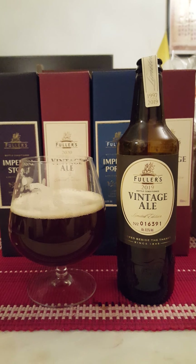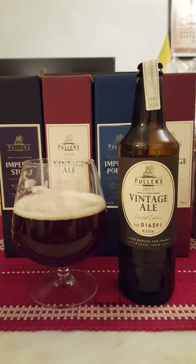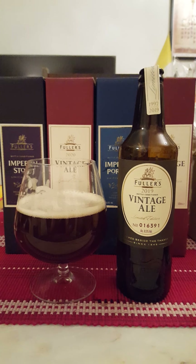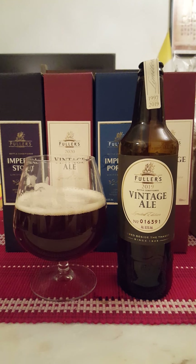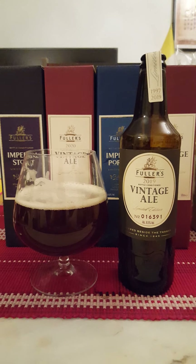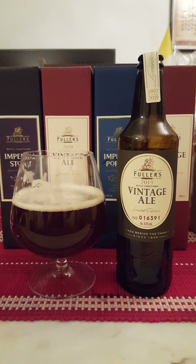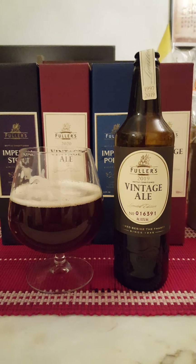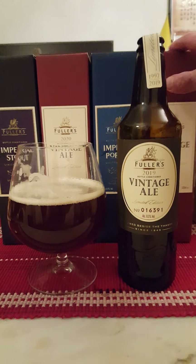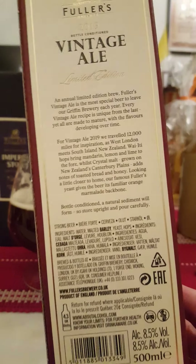Maybe a touch of citrus, a little bit of a toffee, fudgy vibe, but it's not big. I was expecting that really almost syrupy richness to it, but it's not really there. The body is pretty nice actually, but those big malty flavors aren't really there. There's almost an oaky sensation to the beer as well — I don't know if it's been aged on oak barrels or something.